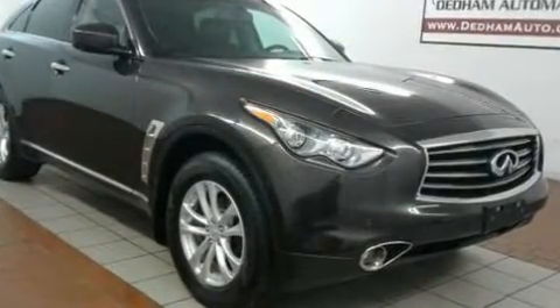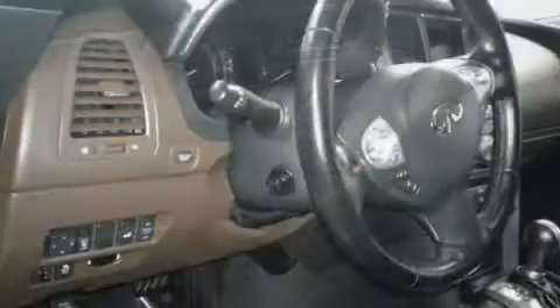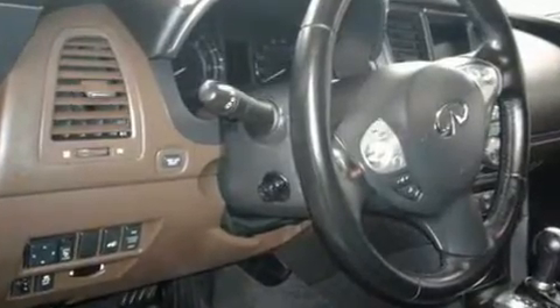Infiniti prioritized handling and performance with features such as speed-sensitive wipers, heated door mirrors, and much more. With high-intensity discharge headlights illuminating your path, you'll always appreciate maximum visibility.